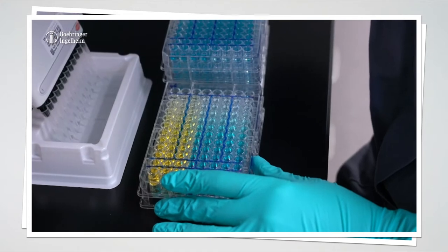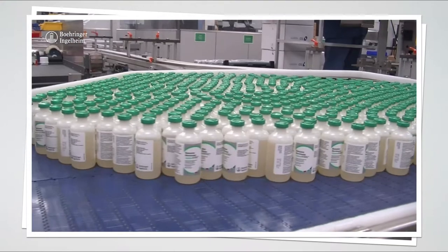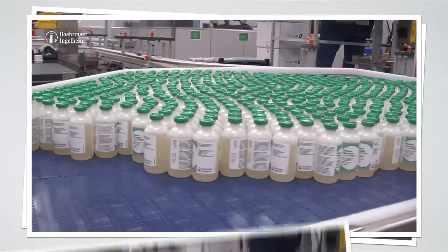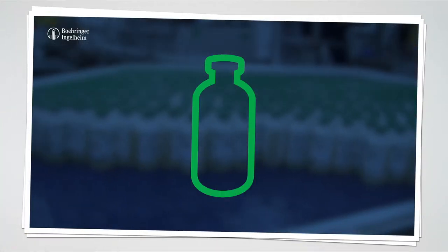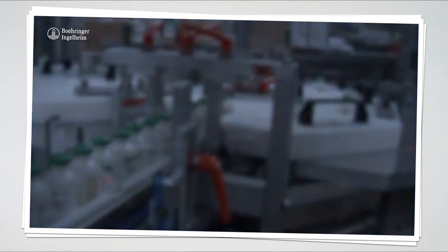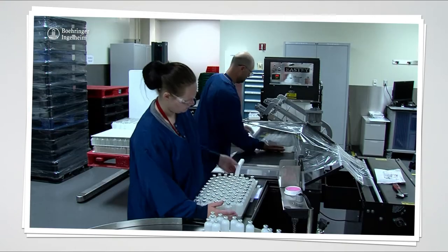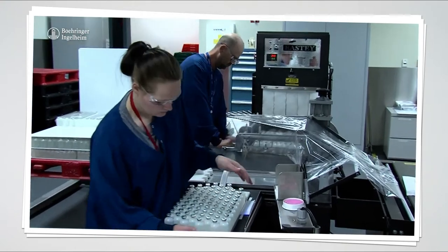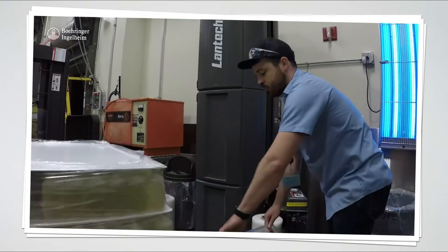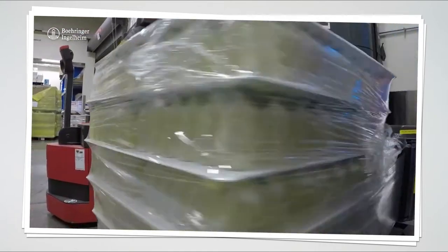Ingelvac CircoFLEX, a vaccine against porcine circovirus, is the most successful vaccine in the history of animal health and has protected, since launch in 2006, 3 billion pigs worldwide. Reprocyte ParvoFLEX, a vaccine against parvovirus, is the latest swine vaccine development of Boehringer Ingelheim Animal Health and is also manufactured in St. Joseph. Let's review the vaccine production for Ingelvac CircoFLEX and Reprocyte ParvoFLEX.